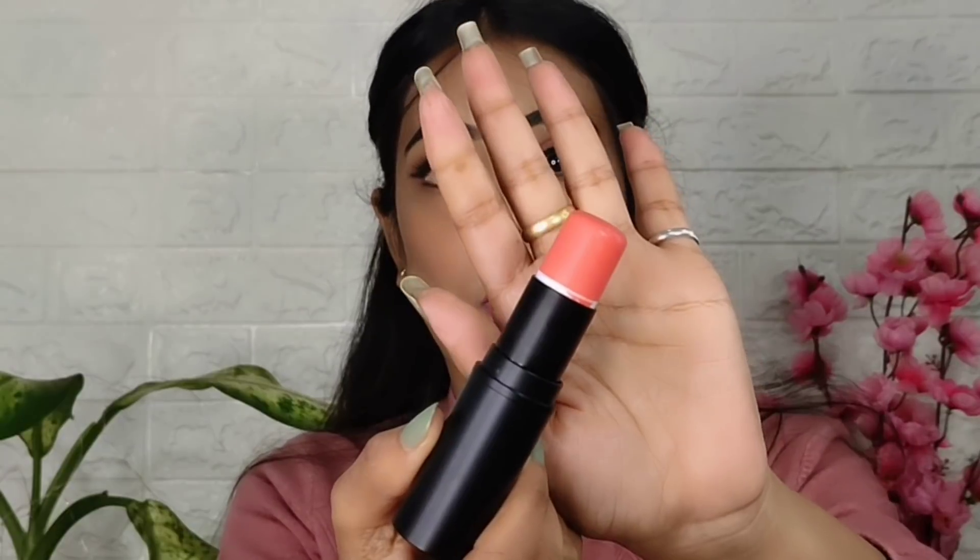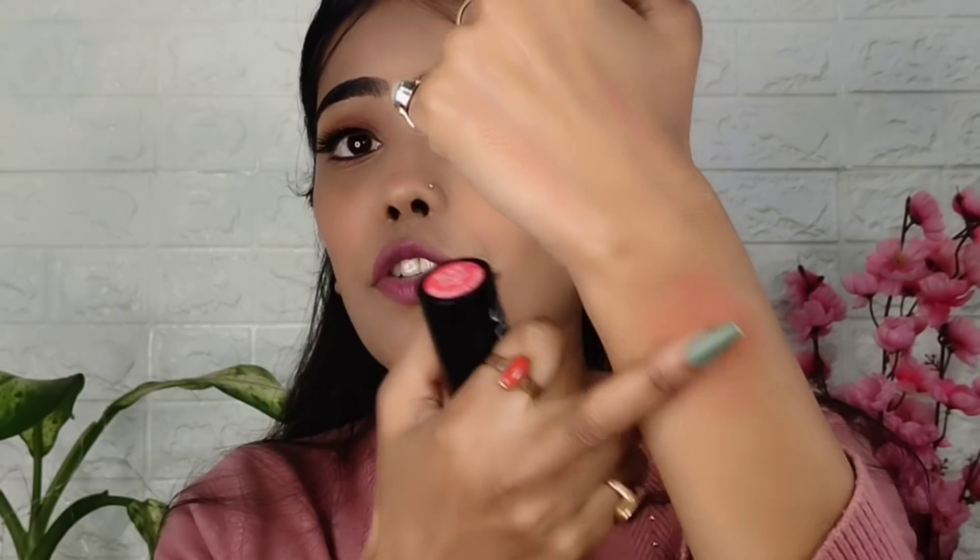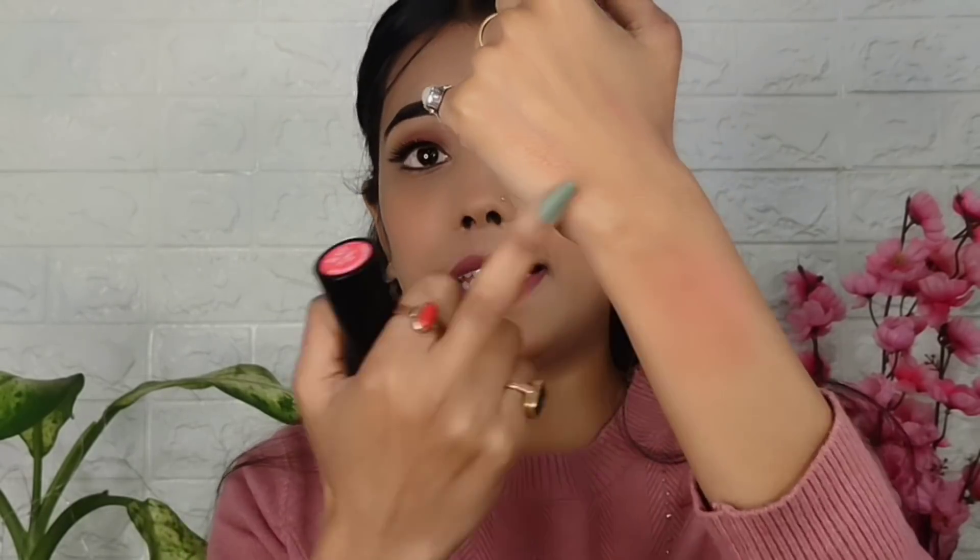Next product is this — I haven't pronounced the brand name yet — it's a blush and highlighter. You get it in stick packaging with a good quantity. My shade is B3 Coral Red. The coral shade is very nice and I'll show you the pigmentation. It provides a very good natural finish.